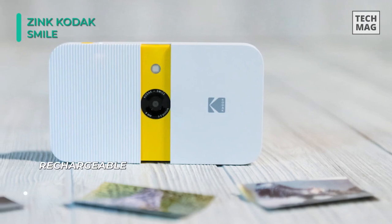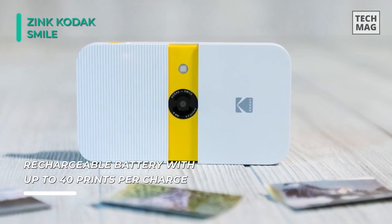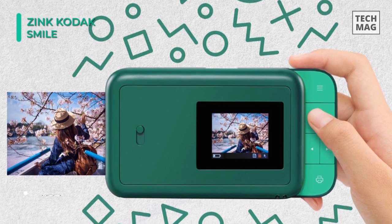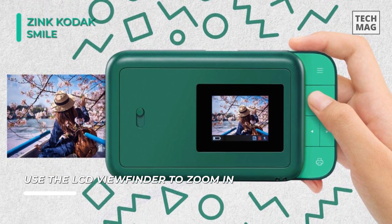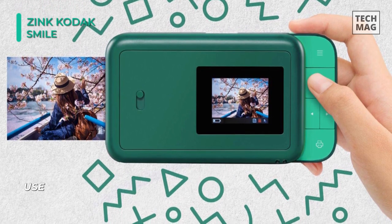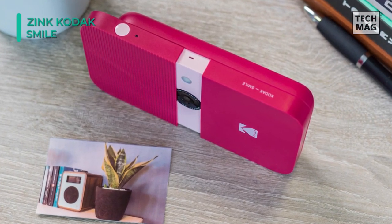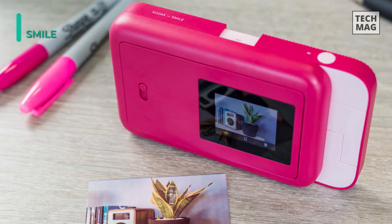Its simple point-and-shoot design features a rear LCD monitor for intuitively composing images, and an intuitive slide-open design with a built-in automatic flash for working in low-light conditions. The integrated rechargeable lithium-ion polymer battery can be recharged via micro USB and supports approximately 40 prints per charge. Zinc prints are smudge-proof, tear-resistant, and waterproof, and feature an adhesive backing for sticking prints to most surfaces.